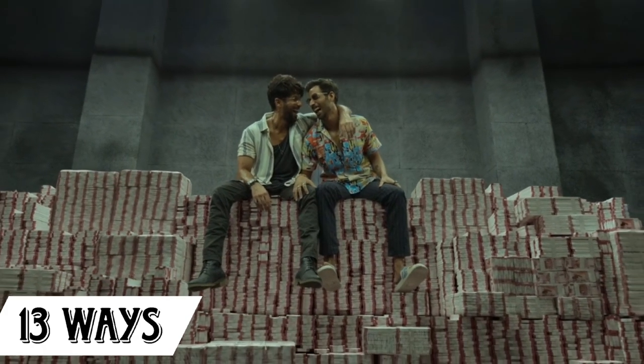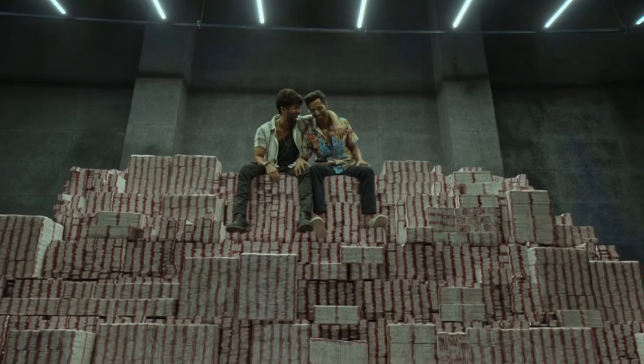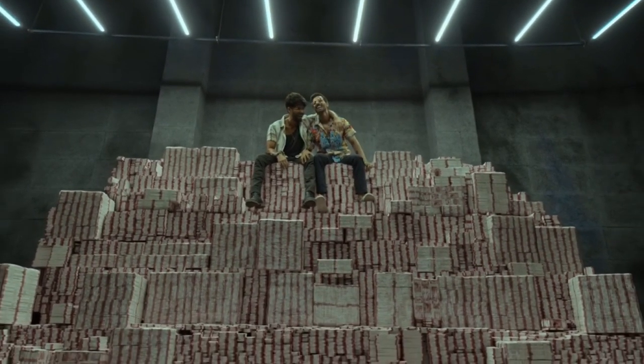And why 13? Because some people are lucky with 13. So let's dive right into the video.